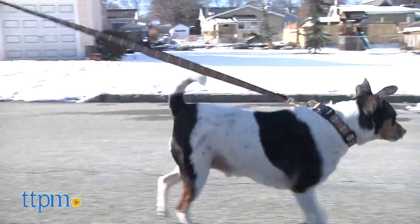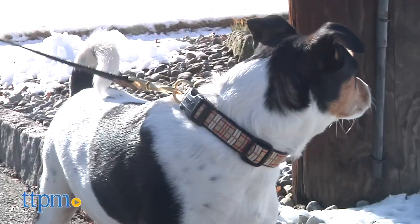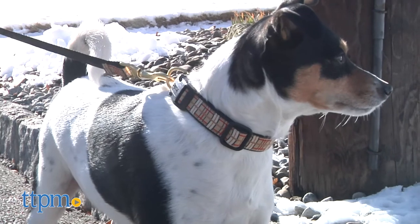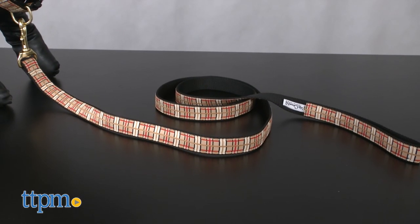Some are strong and functional, but not stylish. And some are stylish, but not particularly strong or well made. Well, our friends at Upcountry have been doubling down on functionality and fashion for over 30 years.